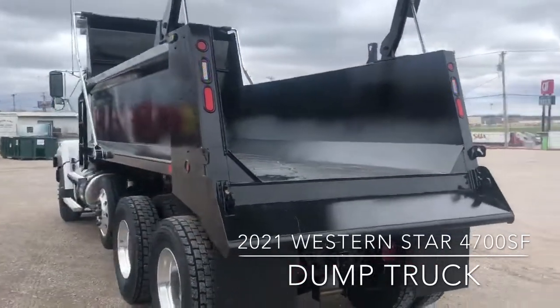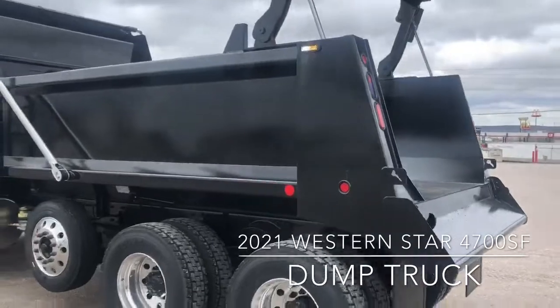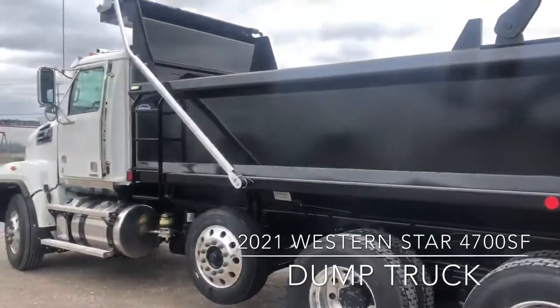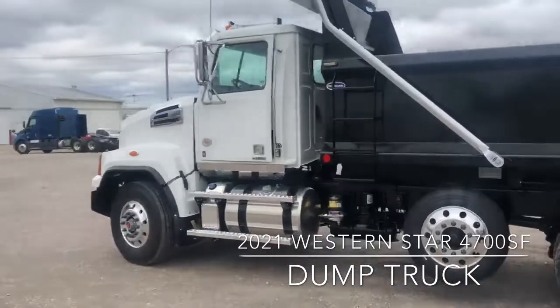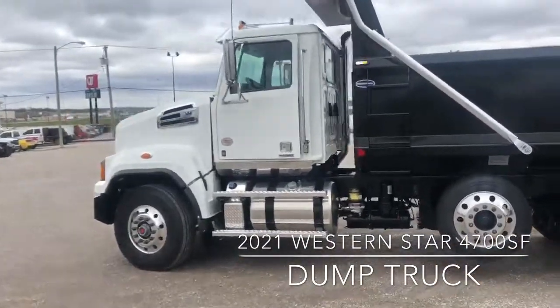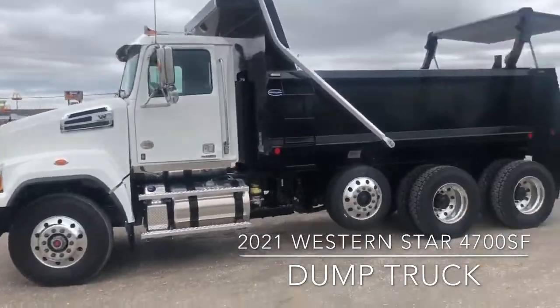Schedule 80, 12-inch dump apron with tall side gussets, slope rear tailgate, and electric tarp. This truck is $165,000 on the lot as-is. You can give me a call at 918-991-1210.